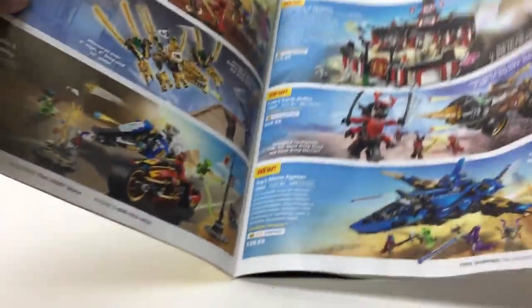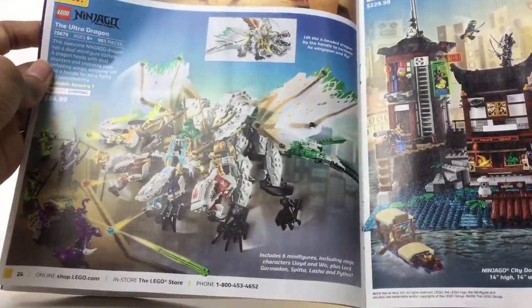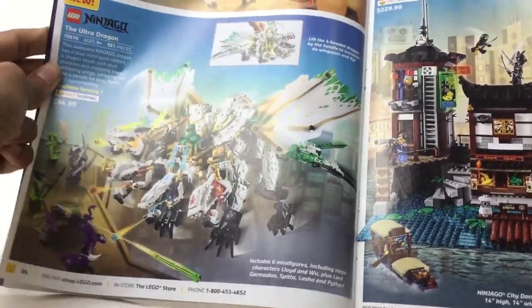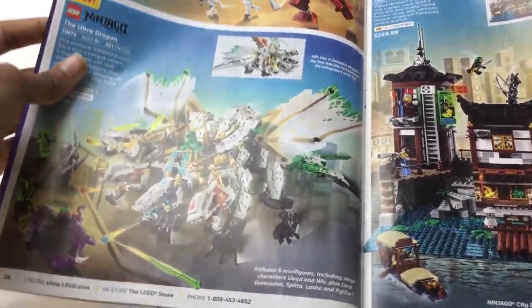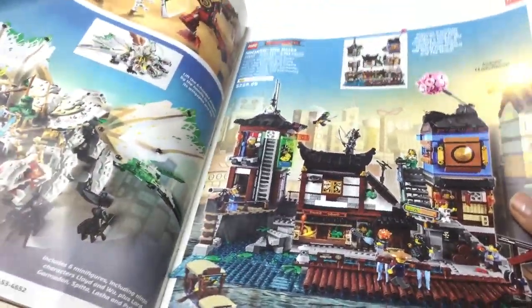It actually looks pretty cool — the old version, I remember, I used to have it. It was one of my first Lego sets, definitely my top three first Lego sets. Fifteen bucks — I think I'll pick that up. Ultra Dragon — 85. I thought that was like 100-ish. That's a pretty good piece-to-part ratio. Ninjago Dots — I need that to complete my Ninjago City, so I'll probably get it.